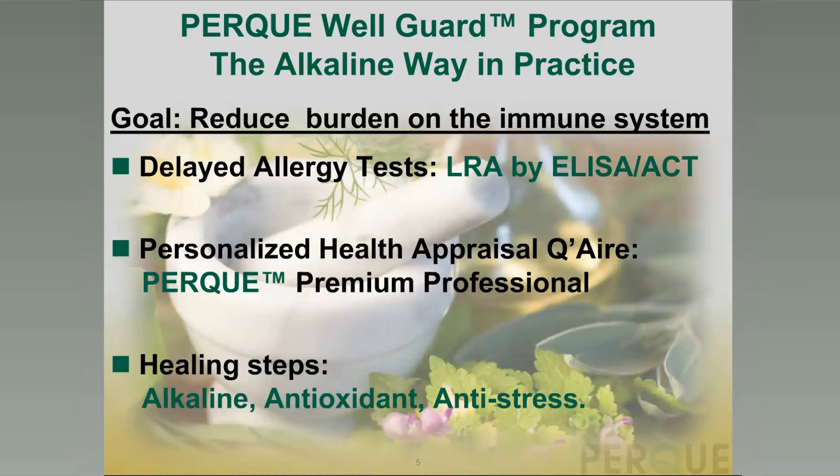The second goal is through the use of a personalized health appraisal questionnaire, so that PERC premium professional supplements and nutritives can be available on a personalized and individualized basis to your patients and clients. The third are the healing steps of alkaline, antioxidant, and anti-stress. Alkaline represents the alkaline way, adding buffering beneficial essential minerals that neutralize the acids and make the cells slightly alkaline where they're able to be competent and active. Antioxidants prevent oxidation — free radicals are the cause of most chronic degenerative and autoimmune conditions. Antioxidants are the molecules that accept the electrons and safely bring them along to produce cell energy.